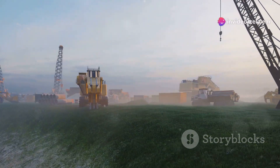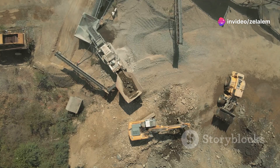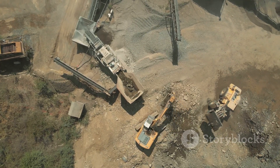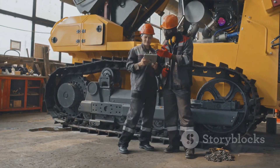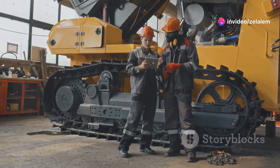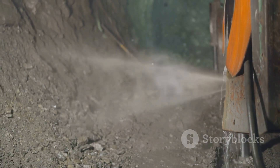And now, folks, the moment you've all been waiting for — the machine name. This is the pinnacle of heavy machinery engineering, the top dog, the heavyweight champion. It starts with its unmatched power, loaded with advanced telematics and autonomous operation. It's the smartest machine on the job site, built to last, tackling the toughest jobs without breaking a sweat.